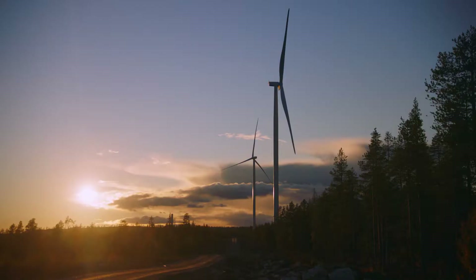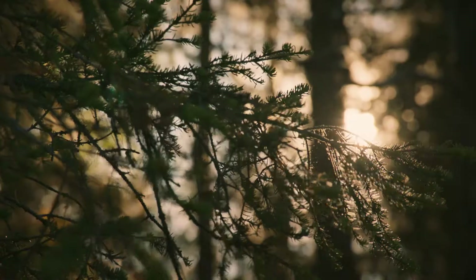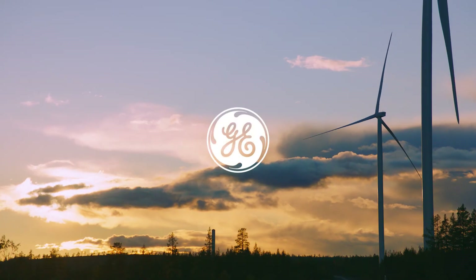The innovation of renewable energy technologies like wind farming not only preserves these ways of life, but propels us into a clean and efficient future.